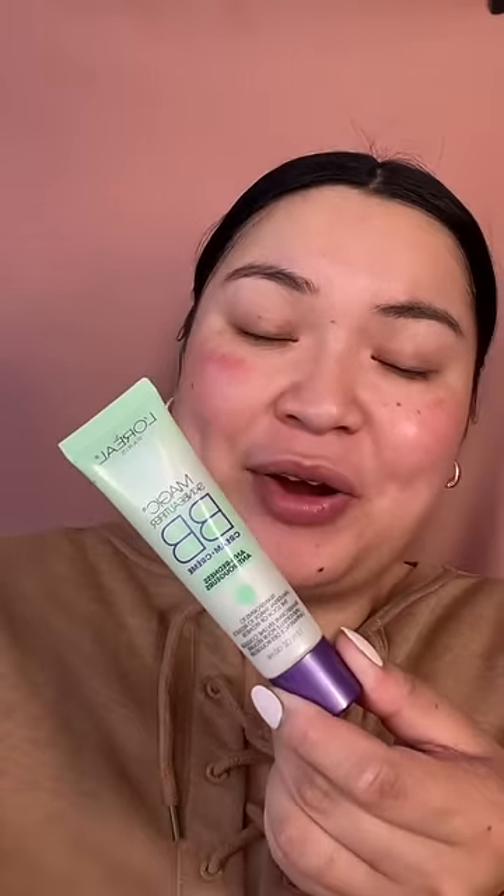It's L'Oreal's Magic Skin Beautifier BB Cream Anti-Redness. It's supposed to turn into a universal shade that works on everybody, and it's supposed to reduce the look of redness — so let's test it out.